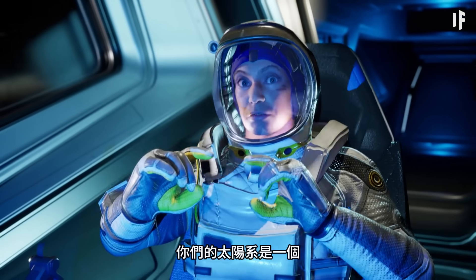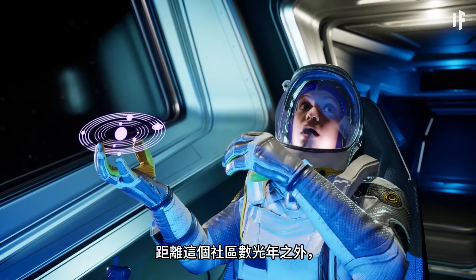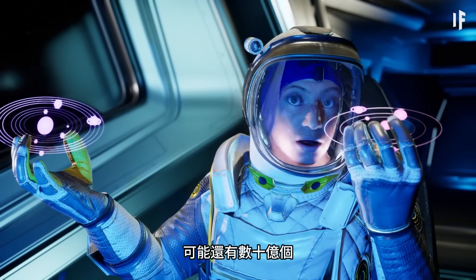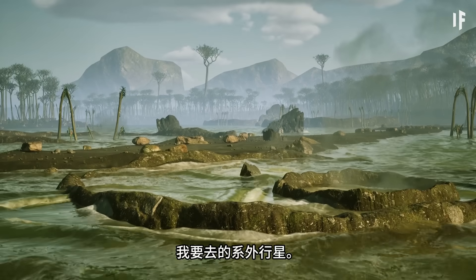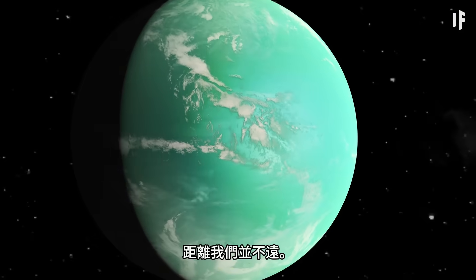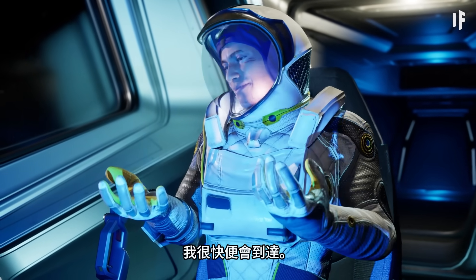Your solar system is this tiny little neighborhood with planets and moons orbiting around a sun in its center. And potentially, light years away, there are billions of other tiny little neighborhoods left to be explored. You might have heard of the exoplanet I'm going to — it's called Kepler-22b. It's not that far. Okay, only 635 light years. I'll be there in no time.